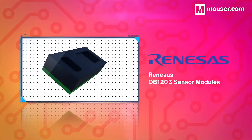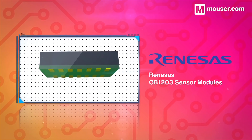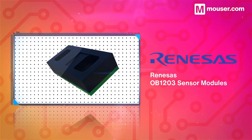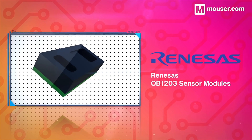Pulse oximeters measure oxygen saturation levels, which are an essential metric that requires close tracking. Renesas Electronics provides a tiny, low-powered pulse oximeter module along with a Bluetooth low-energy microcontroller and purpose-built power solution.